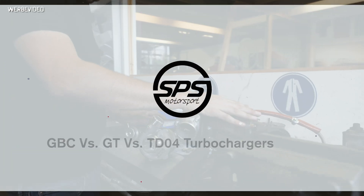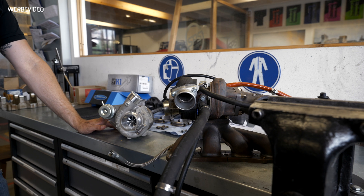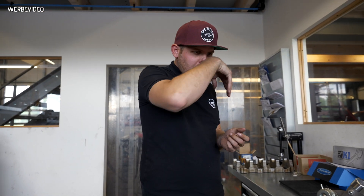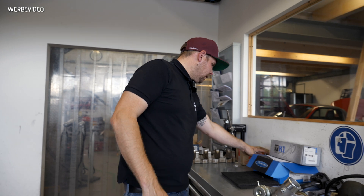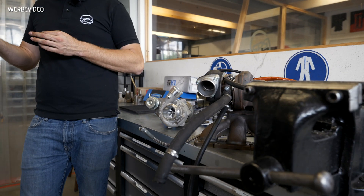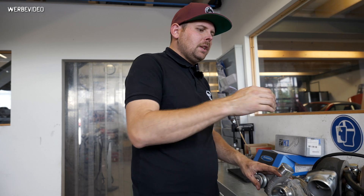We're in our engine department and we want to give you an idea about the differences between the GBC turbo, the GT series (GT2554, GT2560), and the TD04. I won't compare the GBC turbos to the G25 and EFRs because those are next-gen and way more expensive. The comparison between the GBC, TD04, and GT turbo makes more sense because these are pretty common in the Miata world.